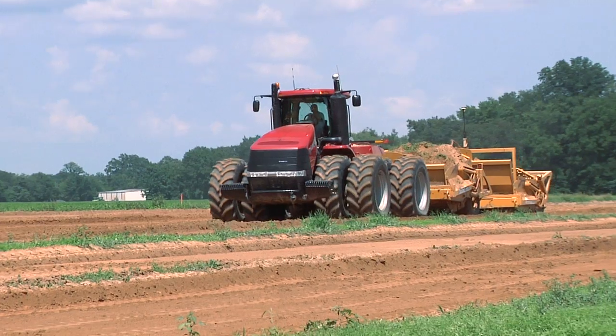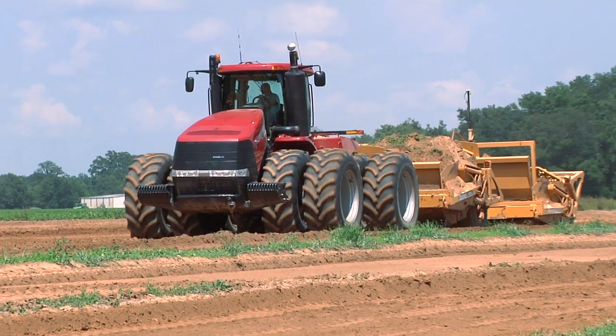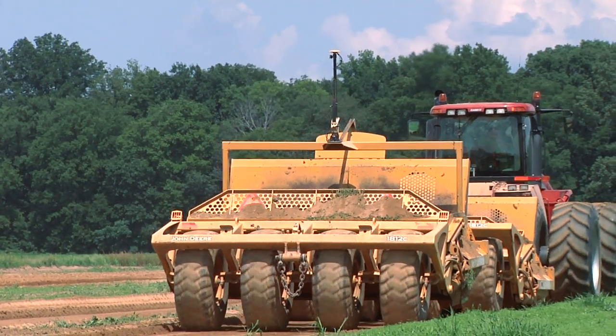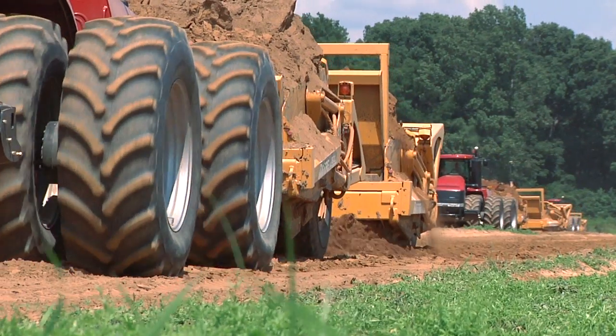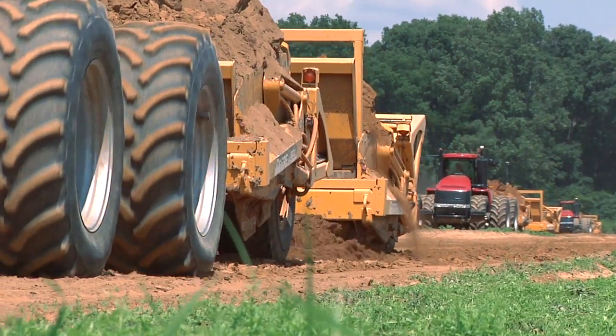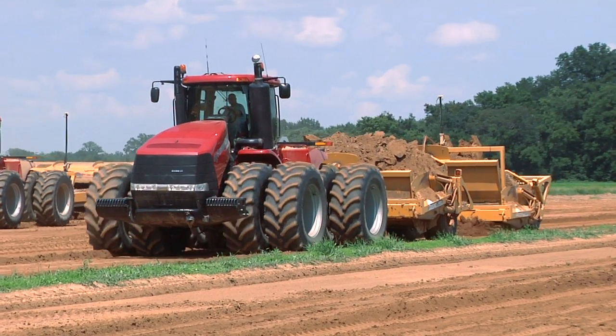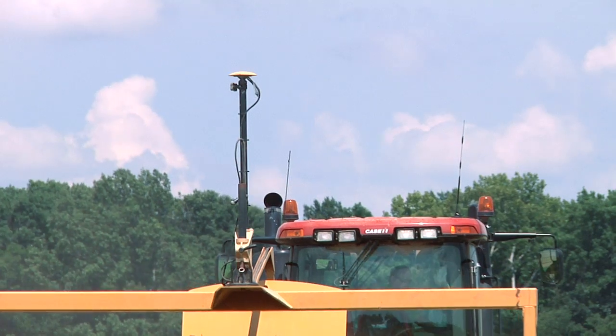We're in the business of precision land leveling and construction site work in northeast Louisiana and southeast Arkansas. We started using Topcon equipment in the year 2000, starting out with lasers for surveying and collecting survey data to design fields. Then in 2008 and 2009 we started making the transition to total GPS.